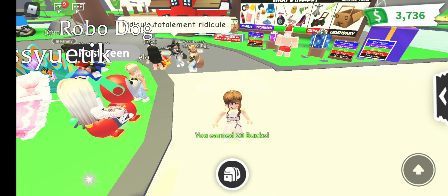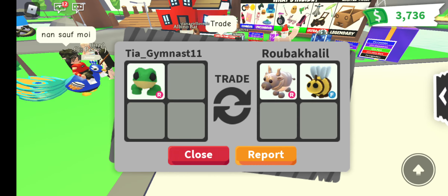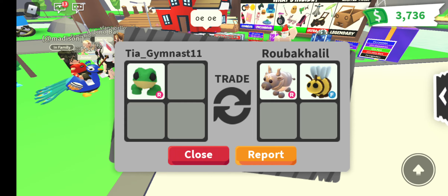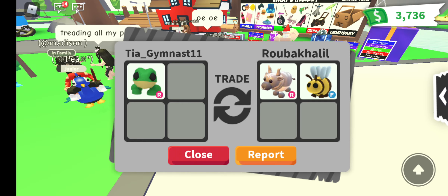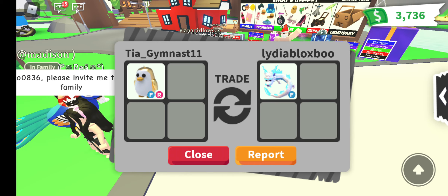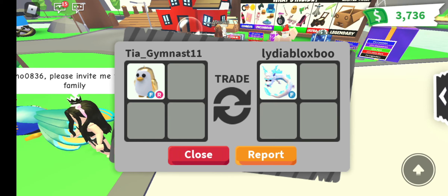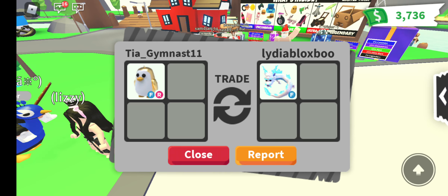Here they are. The first trade is I gave her a right frog and she gave me a right metal ox with a fly B. The second trade is I gave her a fly right penguin and a golden penguin, and she gave me a fly frost fairy - and that was a really big win!